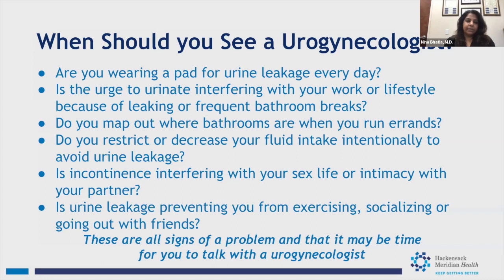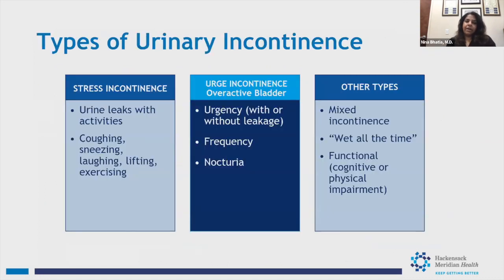There are different types of incontinence. The most common are stress incontinence — leaking with coughing, sneezing, exercise, or any physical activity — and urge incontinence, where you have the urge to go but can't make it in time, going frequently, and getting up at night multiple times. That falls under overactive bladder, which includes urgency, frequency, nocturia, and urge incontinence. Mixed incontinence is when you have both stress and urge incontinence together.